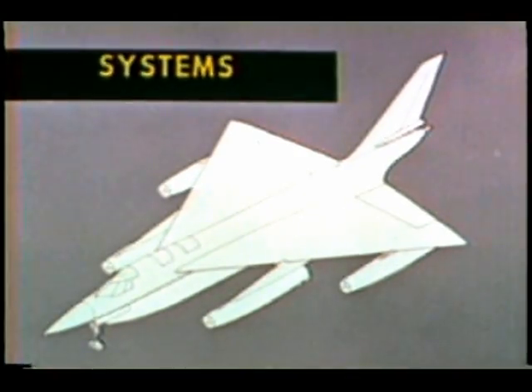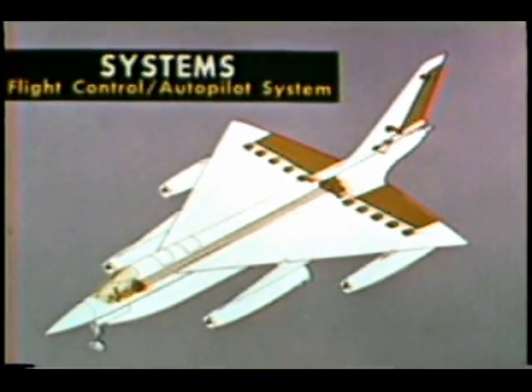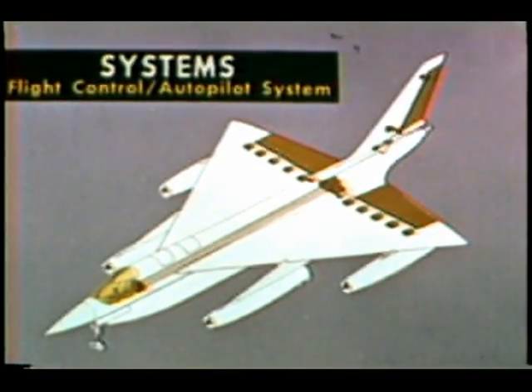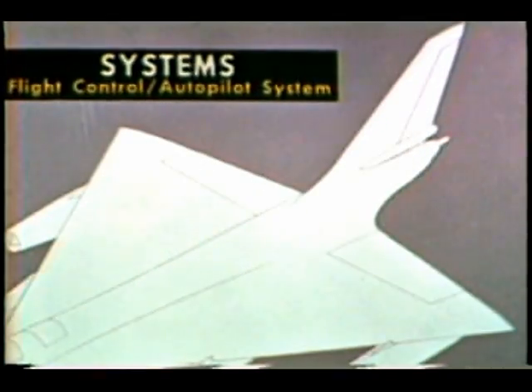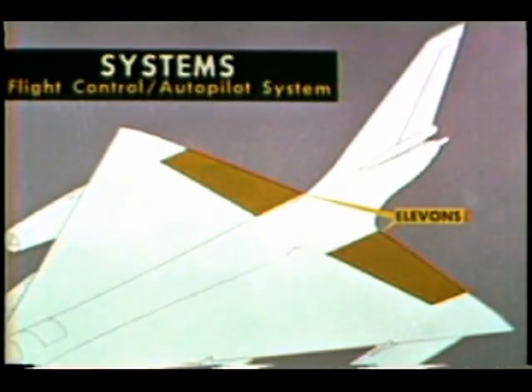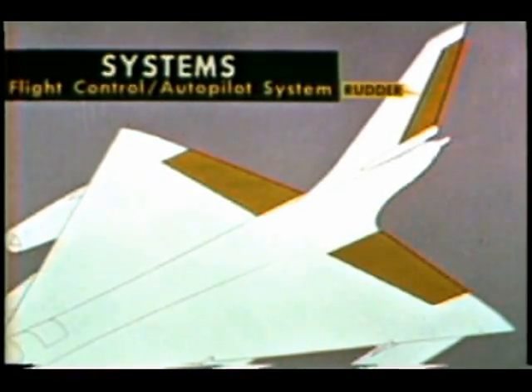Masterminding the muscles of the B-58 is the closely integrated flight control autopilot system. Its functions are, of course, primarily associated with the first or pilot station. With a detailed knowledge of the system attainable only by study and experience, let's confine ourselves here to making the acquaintance of a few key elements. First, the primary control surfaces themselves, which are simply the elevons on the trailing edge of the wing, and the rudder in the tail assembly.